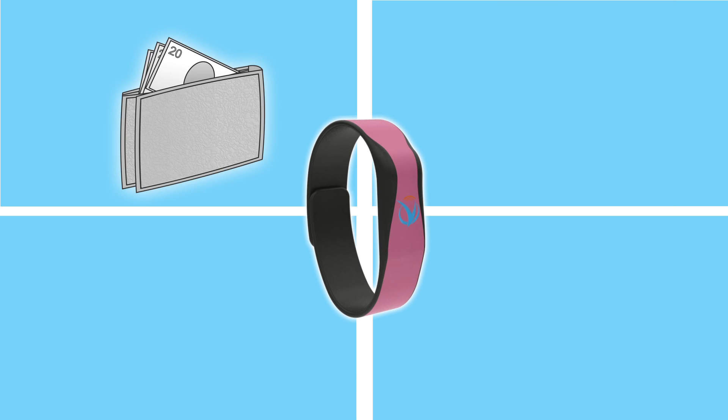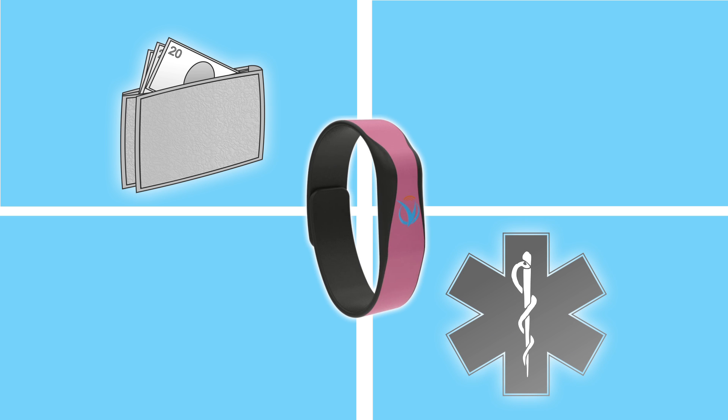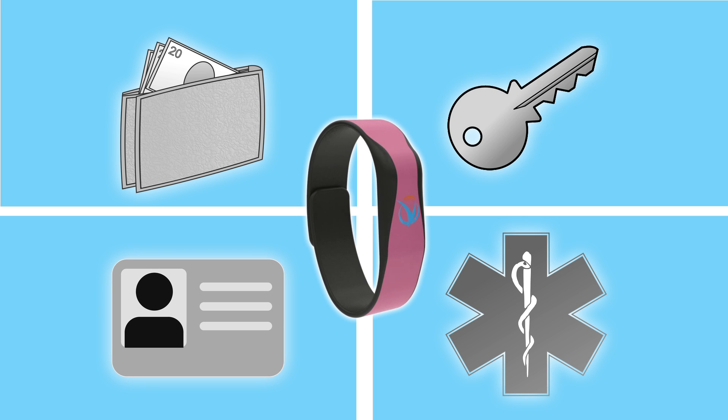These functions include secure data exchange such as payments, wearable medical history, identification, and the ability to ride mass transit and access secure locations.